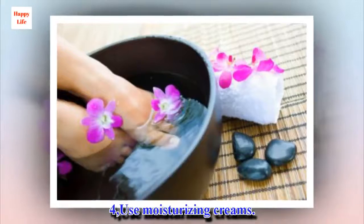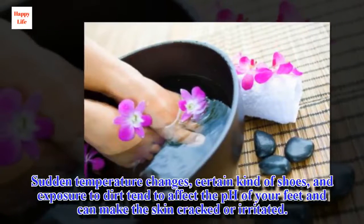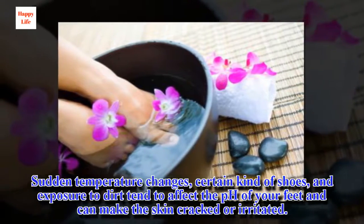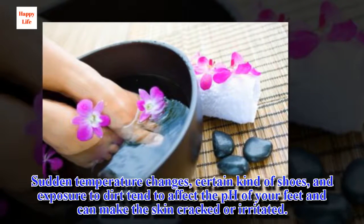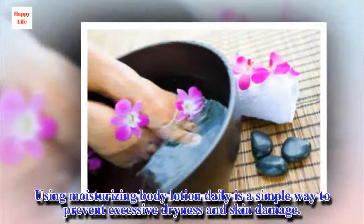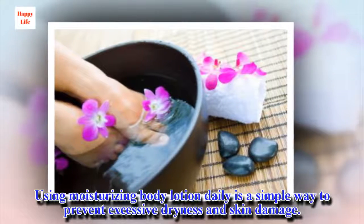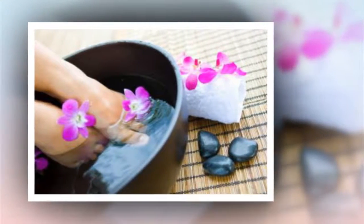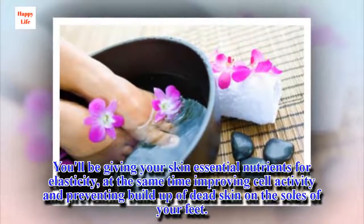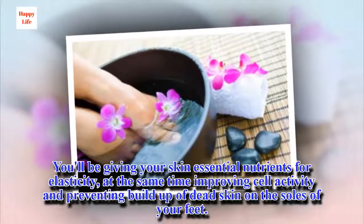Tip 4: Use moisturizing creams. Sudden temperature changes, certain kinds of shoes, and exposure to dirt tend to affect the pH of your feet and can make the skin cracked or irritated. Using moisturizing body lotion daily is a simple way to prevent excessive dryness and skin damage. You'll be giving your skin essential nutrients for elasticity, at the same time improving cell activity and preventing buildup of dead skin on the soles of your feet.